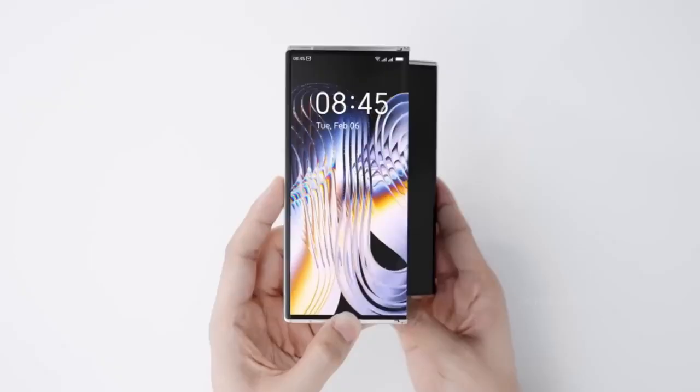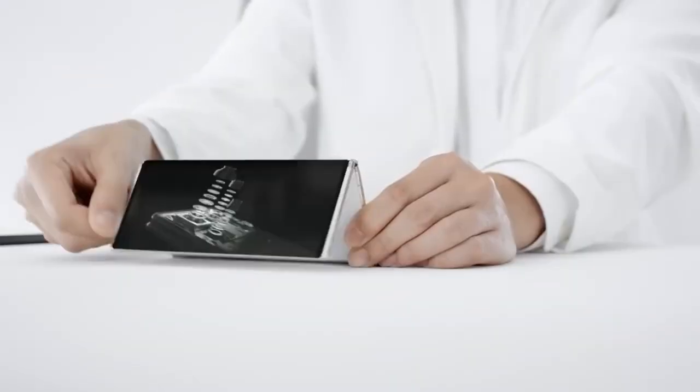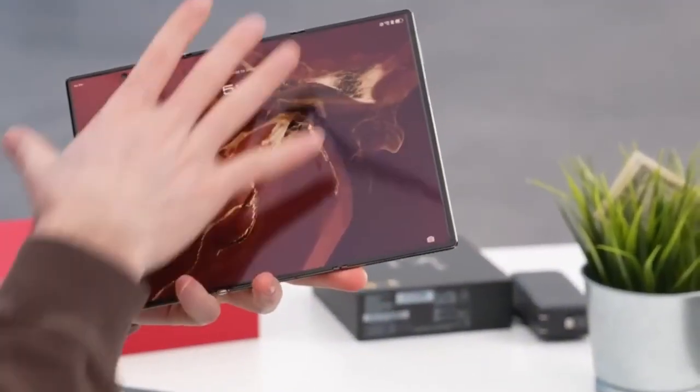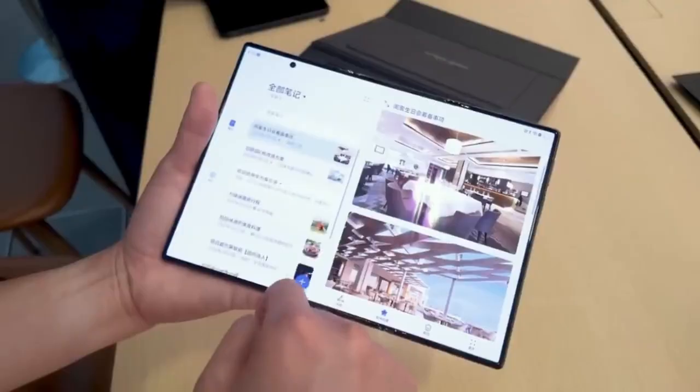You heard that right. After years of rumors, concept renders, and silent prototypes, Samsung has officially confirmed it. The long-awaited tri-fold phone is real, and it could hit shelves as early as December 2025. This isn't just a tech demo anymore — it's in the final stages of development.